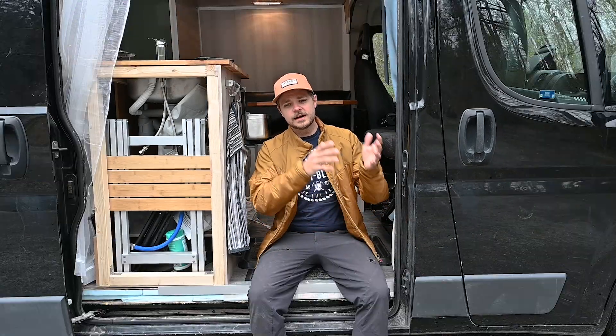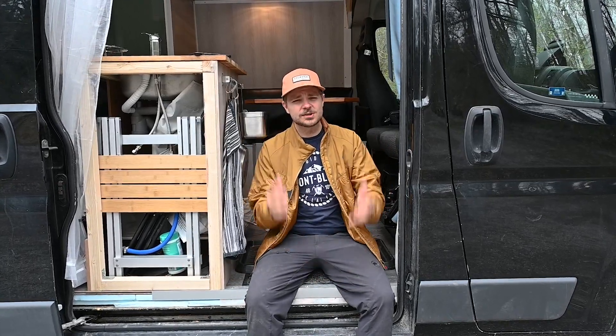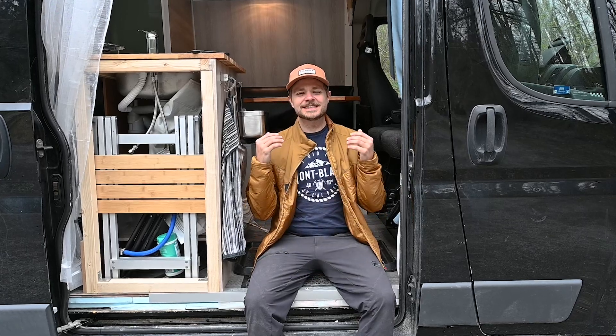Hello guys, my name is Anton and today we're taking a look at my renovated van. I've done a big update — I built it for the first time one and a half years ago, and now this spring I've just finished my second renovation. I'm so happy about it and it's going to be so fun to show you what it ended up like. Very welcome — let's take a look at the van.